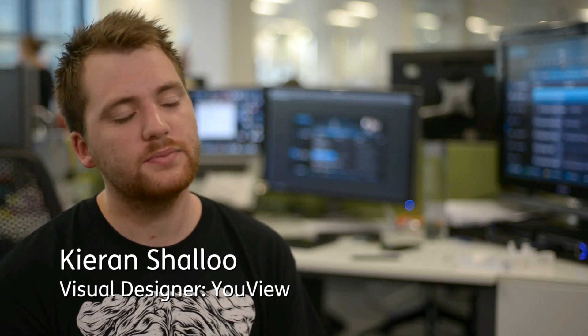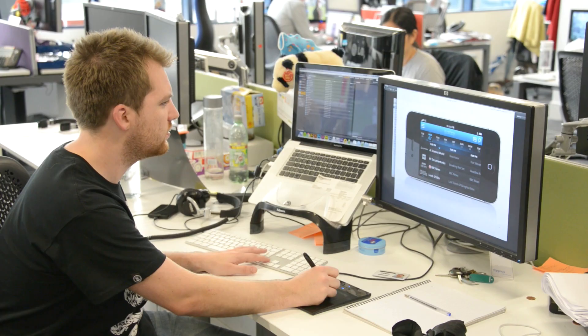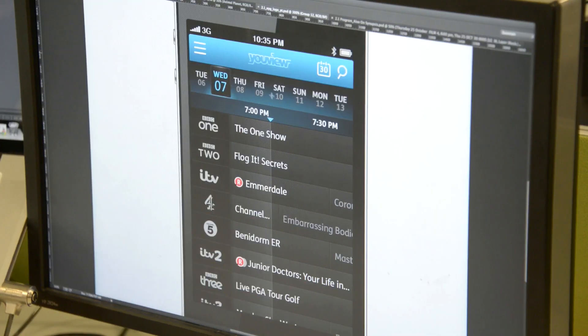I'm Kieran Chaloo, I'm a visual designer here at UVU. My job entails creating graphic design for the EPG, for the guide, also doing a bit of app work which is making and creating assets for the app. It's the whole visual aspect of the company really, everything from business cards to what you see on screen.